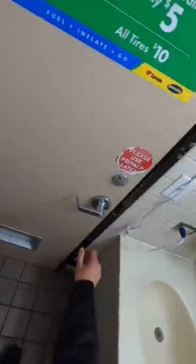This shower was pretty nice, very clean. It was at a Love's truck stop. I love Love's.